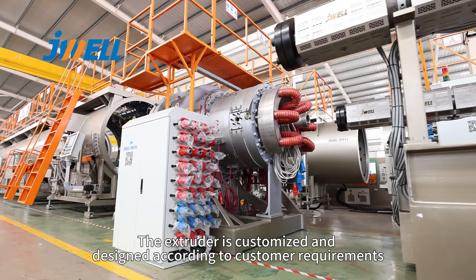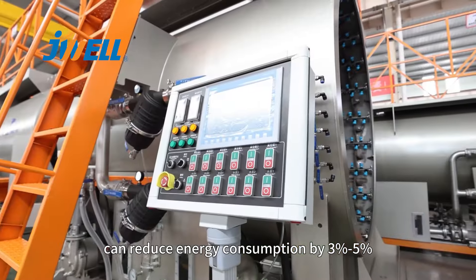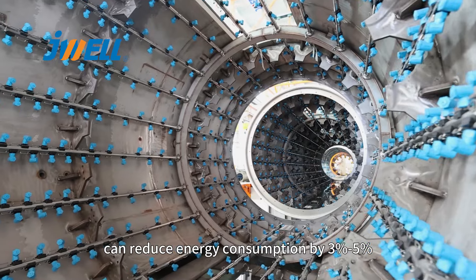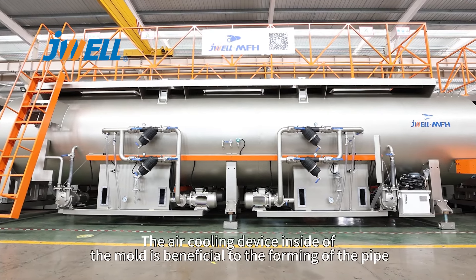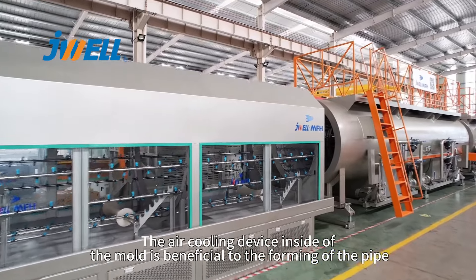The extruder is customized and designed according to customer requirements, and can reduce energy consumption by 3 to 5%. The air cooling device inside the mold is beneficial to the forming of the pipe.